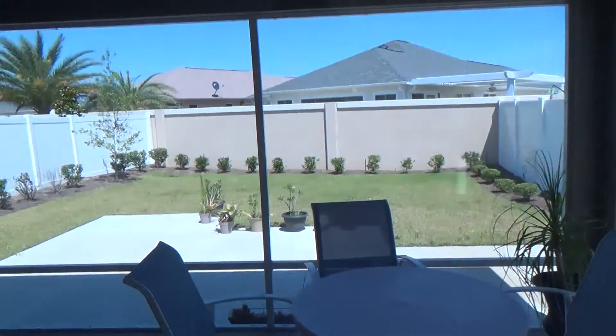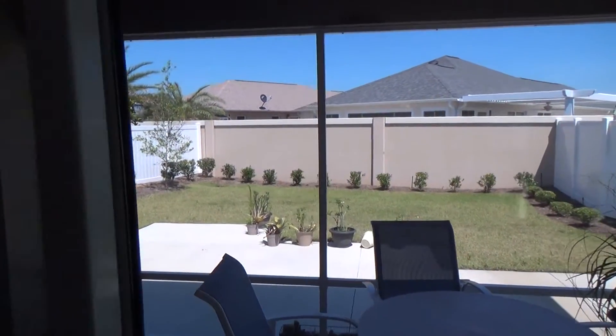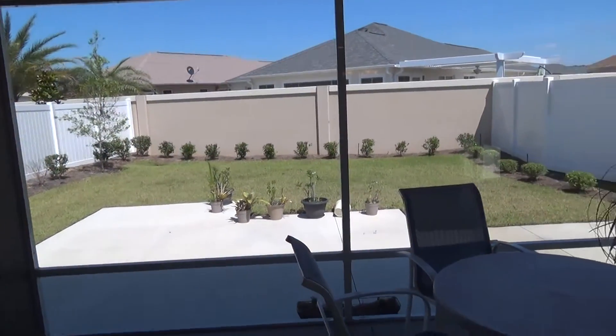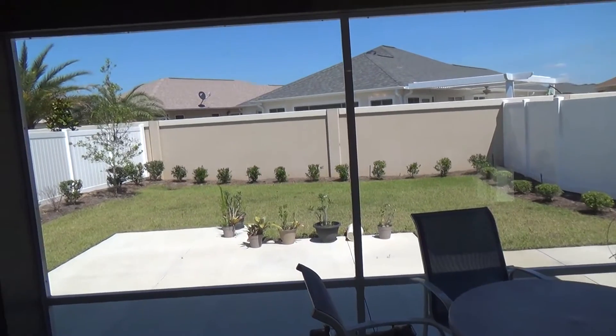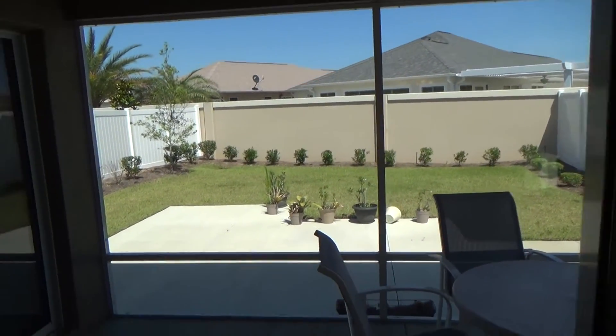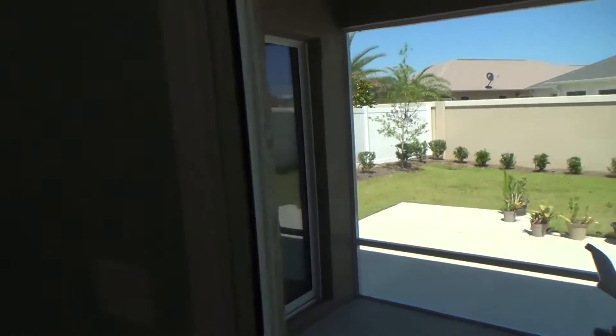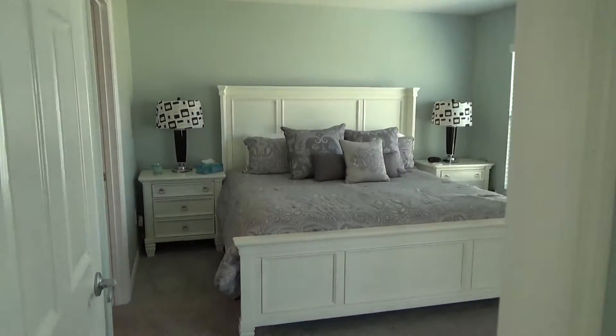Off the living room is the lanai, and as you can see it looks out into the privacy of the backyard. This is an extra deep home site — these villa home sites aren't normally that deep.